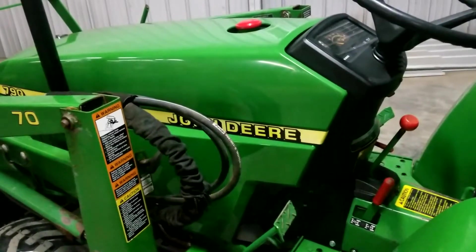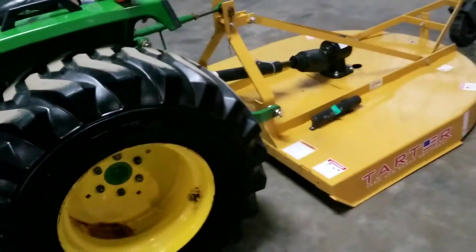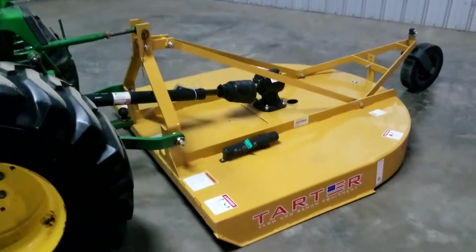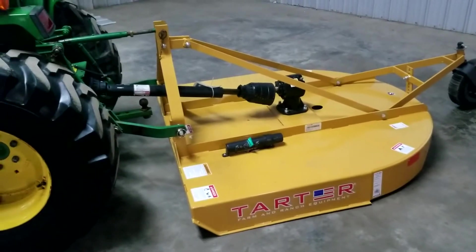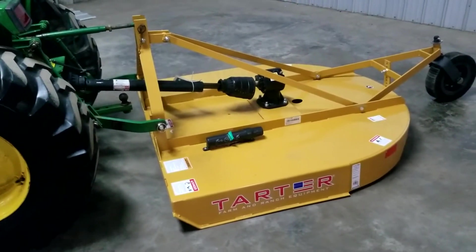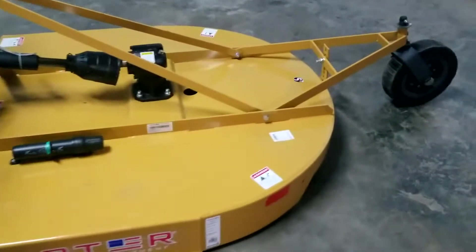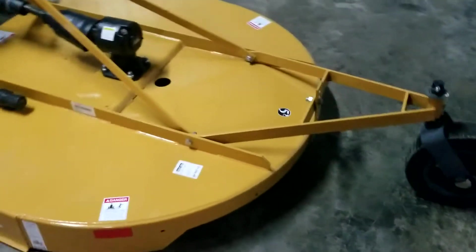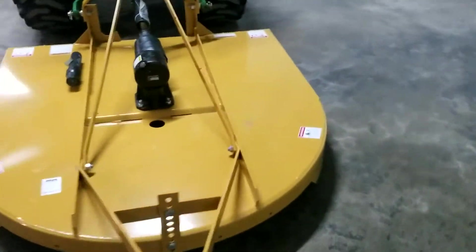We have a 60-inch mid-mount belly mower deck that'll fit this, and that would be $1,100 installed and serviced, blades sharpened. The cutter on the back is a Tarter — retails for over $1,300, we would sell it with tractor purchase for just $900. It's basically brand new, made in the U.S., and it's a shear bolt cutter.